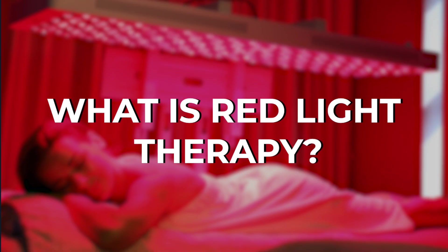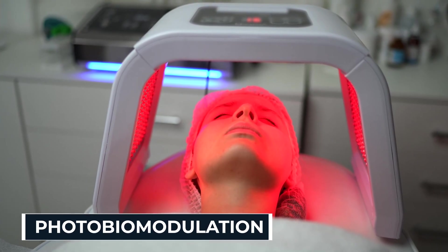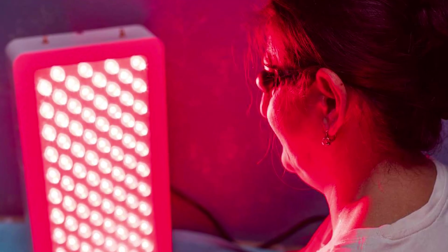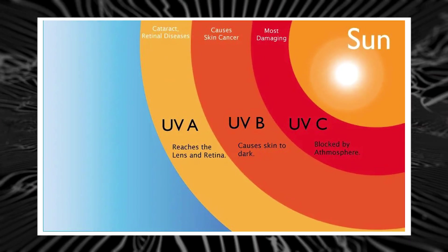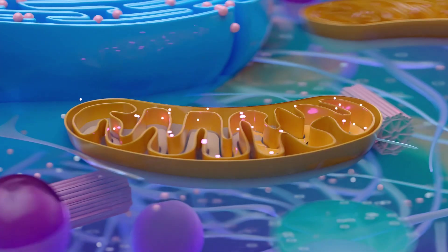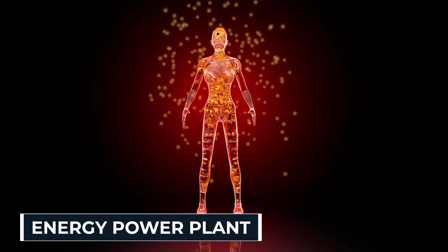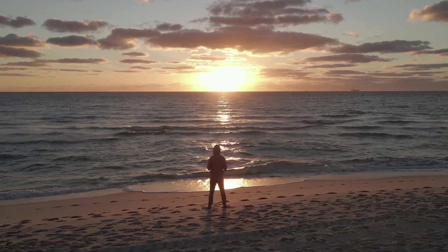Red light therapy, also known as photobiomodulation or low-level light therapy, uses specific wavelengths — usually 600 to 1,000 nanometers. Unlike UV rays, they don't burn or damage. Instead, they penetrate into the skin and deeper tissues, interacting with your mitochondria — your body's energy power plants. Think of it like giving your cells an extra energy charge.